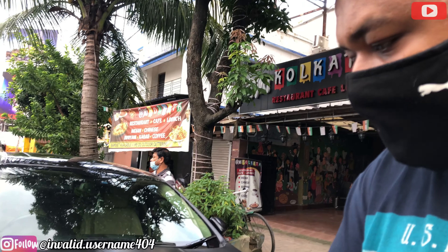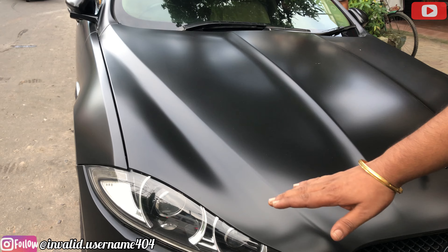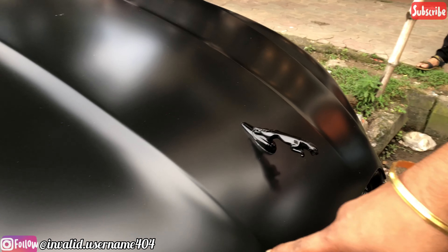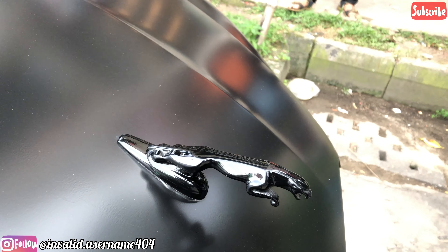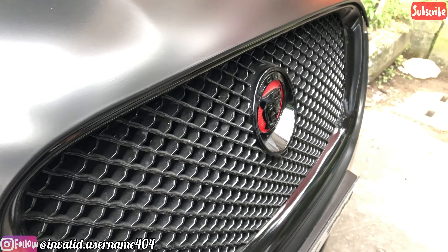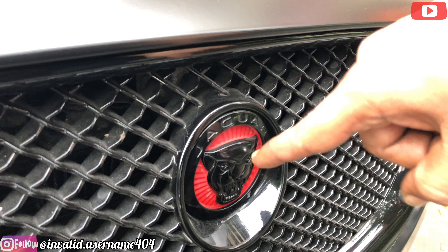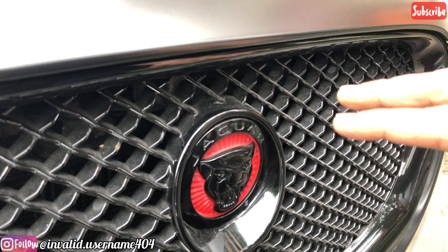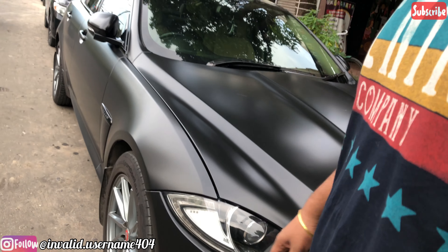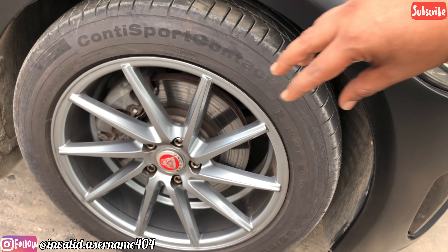We did that exact same thing — we removed all the chrome and brought it into completely piano black. This logo is again powder coated in piano black and red, so it looks very good with the aesthetics of the car. Coming into the rims, we have put TSW 18-inch alloy wheels, custom with the logos.